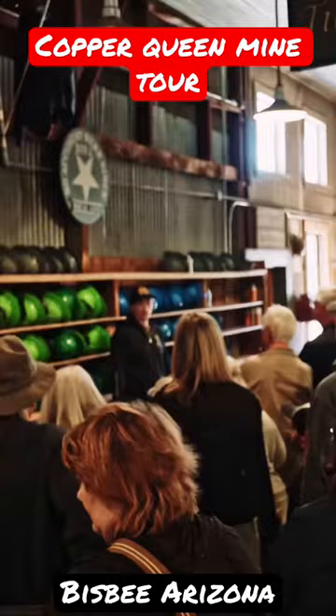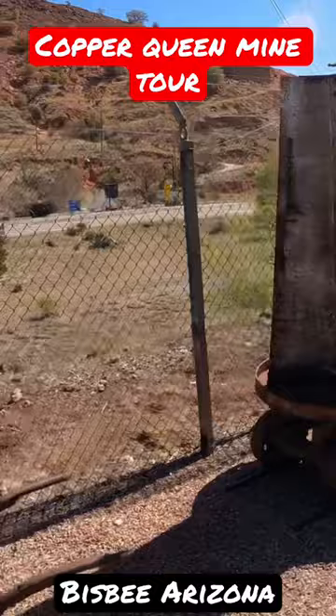Definitely get there early so you can check in and get your mine tour rules and instructions. There's quite a bit to see here while you're waiting for your tour.